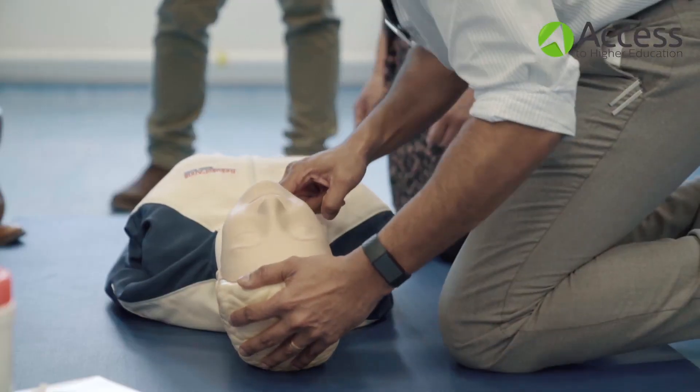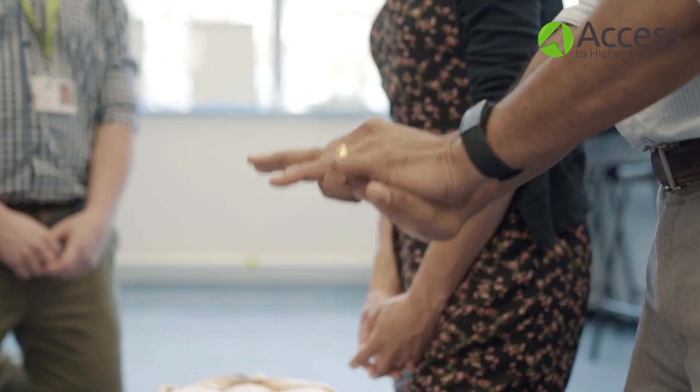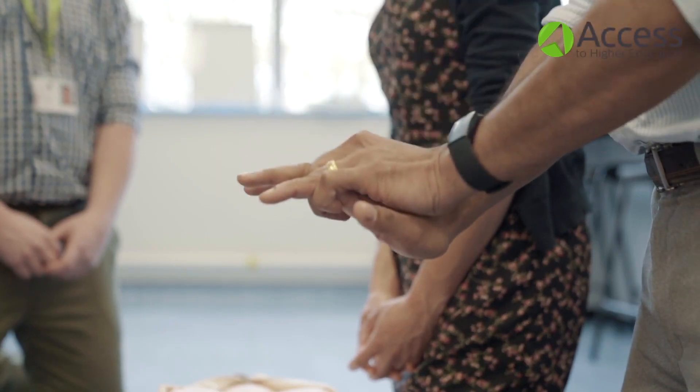The main purpose of these access courses is, one, to provide individuals with the skills to enter higher education, and secondly, to give them qualifications that they can then use to make an application into medicine.